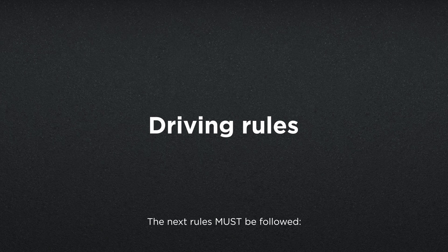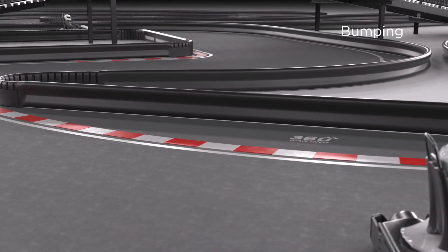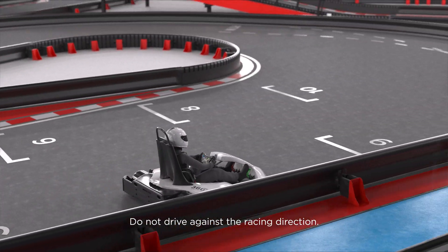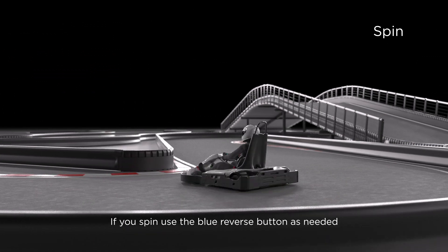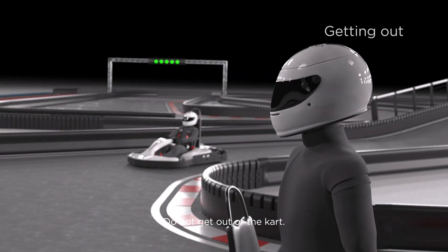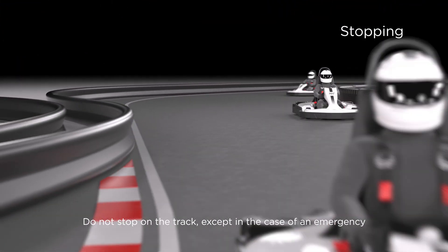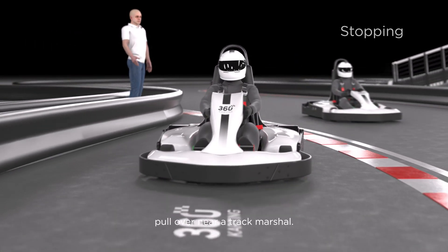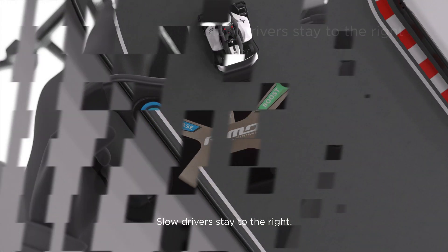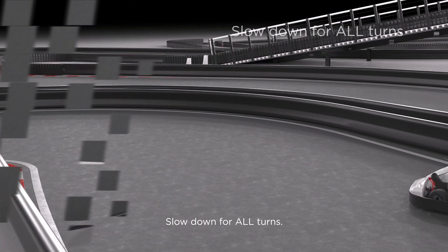The next rules must be followed. Bumping into other vehicles and the barrier system is prohibited and may result in a penalty. Do not drive against the racing direction. If you spin, use the blue reverse button as needed and correct your driving path. Do not get out of the kart. Do not stop on the track except in the case of an emergency — pull over near a track marshal. Keep both hands on the wheel at all times. Slow drivers stay to the right. Slow down for all turns.